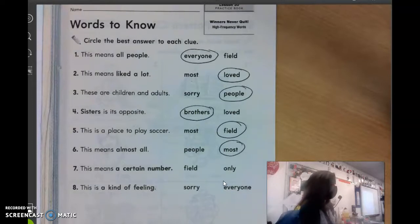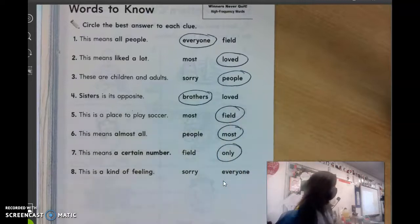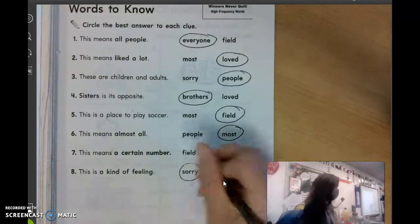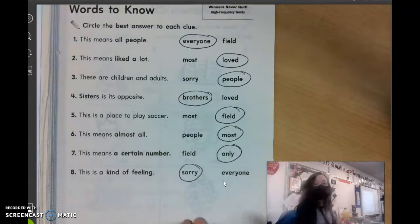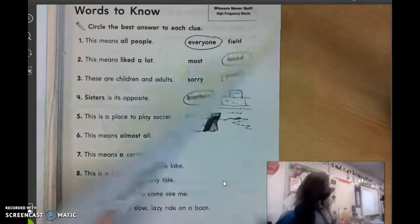Number seven: this means a certain number — a certain number of people. Vivian? Only. Yes, good. And number eight: this is a kind of feeling. Amelia? Sorry. Good job. Get those circled, and then we're going to go on to page 196.